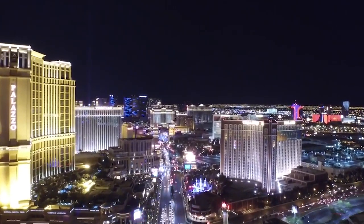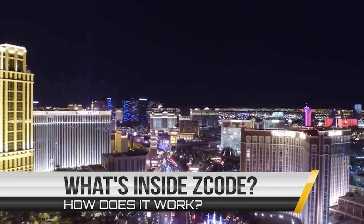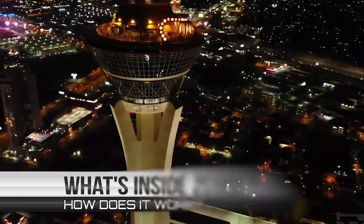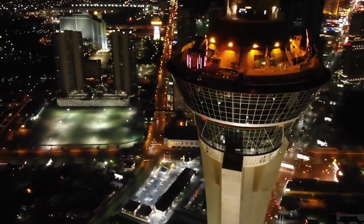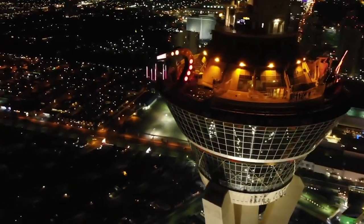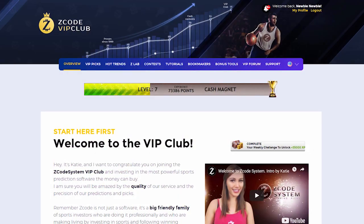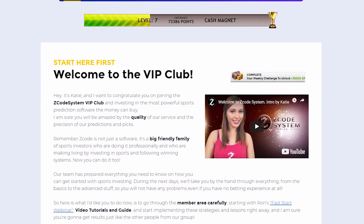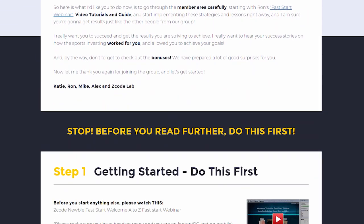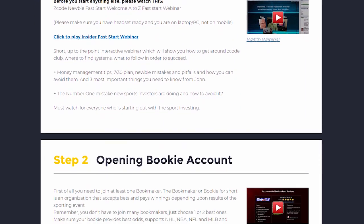I bet you've read a lot of great reviews about Z-Code and are wondering what's inside. How does this thing actually work and help you win money on sports? I am sure you will be amazed by the precision of Z-Code predictions and picks and the quality of the members area. So, let's check out what's inside. When you first join, you will go directly to the overview page with Ron's welcome message video and important links to the qualified bookies, video tutorials, and the quick start guide that will help you get started right away.